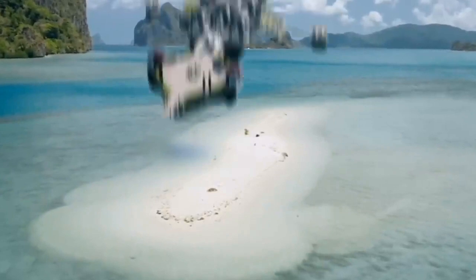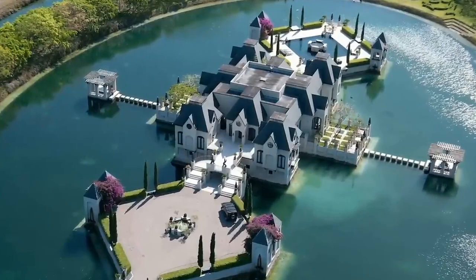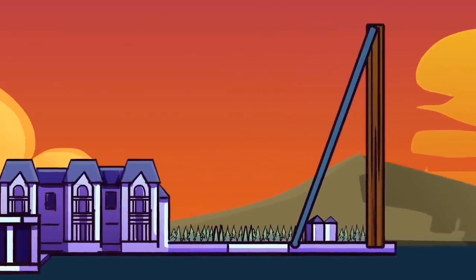it is enough to install a working drawbridge and maybe a couple of machine guns standing on the towers, and you can turn the castle into an impregnable fortress. The perfect end to an apocalypse story.